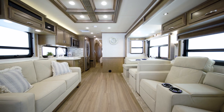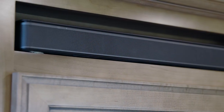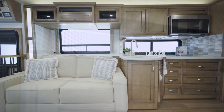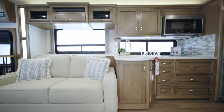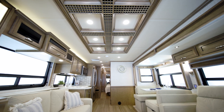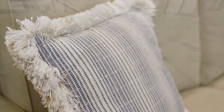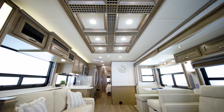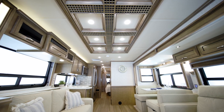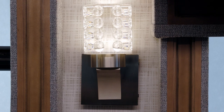When you want entertainment, the Canyon Star presents you with a retractable Samsung LED TV and Bluetooth-compatible Bose soundbar. Wi-Fi Ranger Wi-Fi Access Solutions allows you to stream TV shows and movies or browse the web. You'll stay comfortable with the two Penguin heat pump air conditioners. The Canyon Star on our tour features Timberland decor fabrics and optional luxury vinyl plank tile flooring. Other eye-catching touches include the recessed living area ceiling with glazed wood trim, the backlit hardwood slide-out fascia, and the wall sconces.